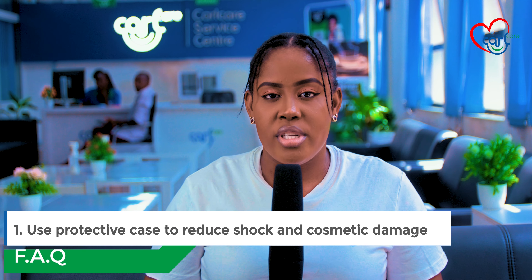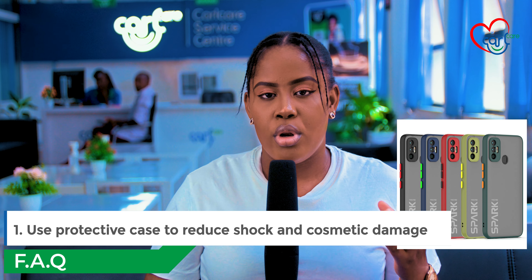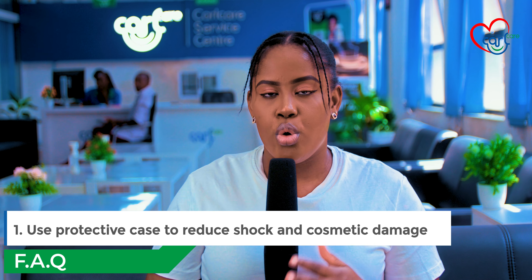Number one: have a protective case. A protective case prevents the phone from shock when it falls down.